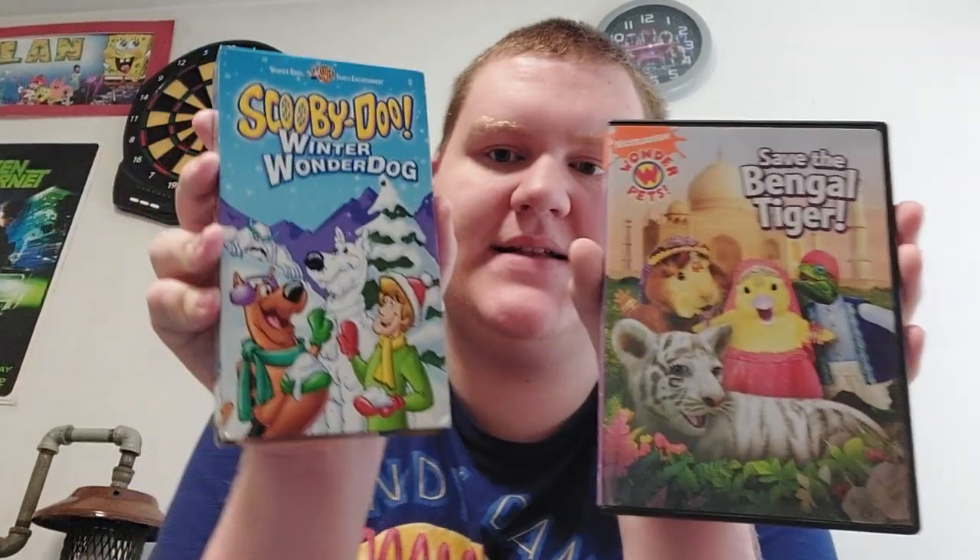So anyway, this is what I got today — the two things I got. Let me know in the comment section down below and tell me if you have Scooby-Doo Winter Wonder Dog and Wonder Pets Save the Bengal Tiger on DVD or VHS. Make sure you drop a like, press the subscribe button, and ding the notification bell for new videos. Thank you all for watching and I will see you in the next video, bye!